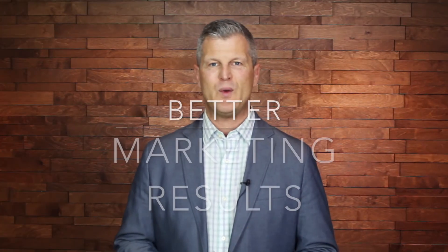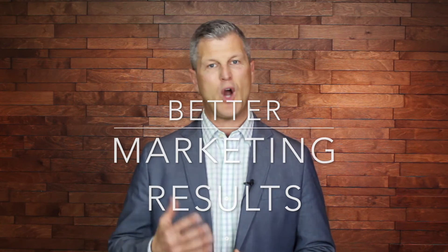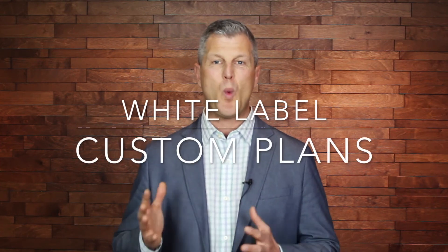Whether you want to increase marketing results for your own business, or if you're an agency wanting to simplify your tool stack and create new revenue through your own white-label platform and custom plans, we invite you to book a demo with us today to see what V-Bout can do for you.